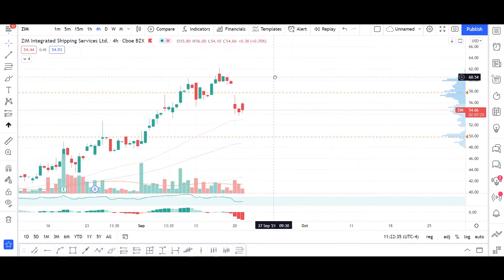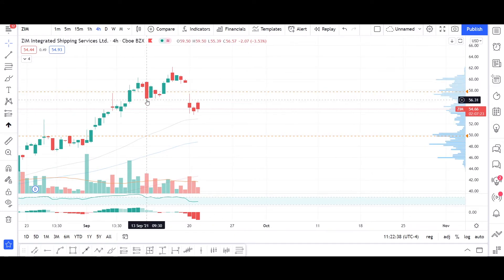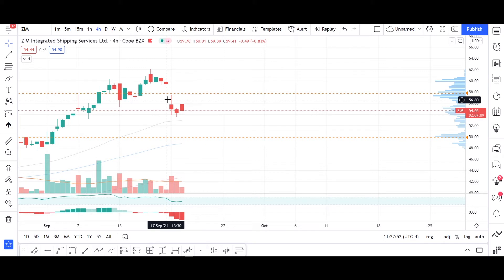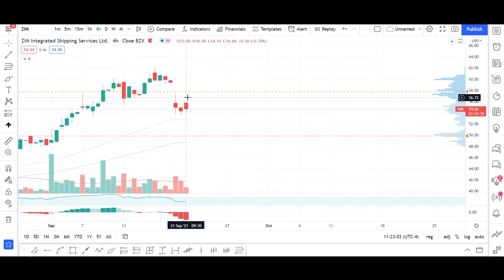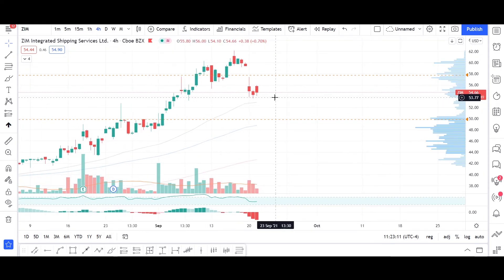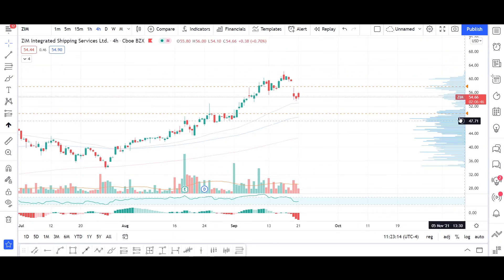In the hours to come, ZIM may try to hit the bottom of the body of this bear candle in order to confirm that we have entered a bear trend or correction. We may expect this stock to get back to the $56.60 level at most, in order to reverse the trend right there and then follow back down.